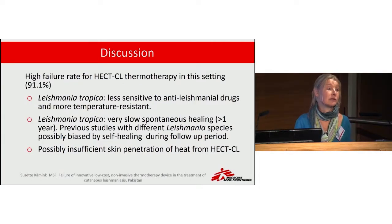One plausible reason for the failure is the difference in species. In our study we found Leishmania tropica, which is already known to be less heat-sensitive and more difficult to treat with anti-leishmanial drugs. It also takes much longer to heal — if it heals at all — because it can develop into a chronic form.